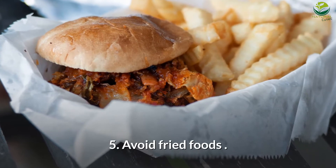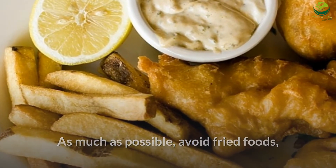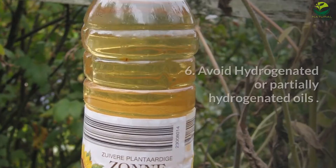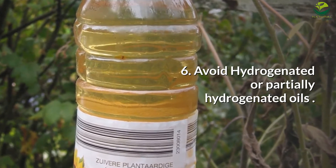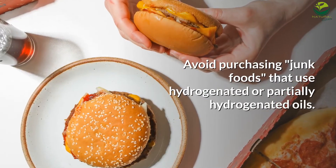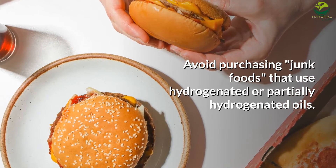Number 5: Avoid fried foods as much as possible. Fried foods are sources of high fatty acids and are mostly high in cholesterol.